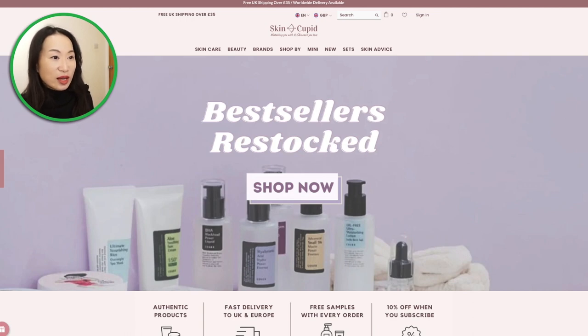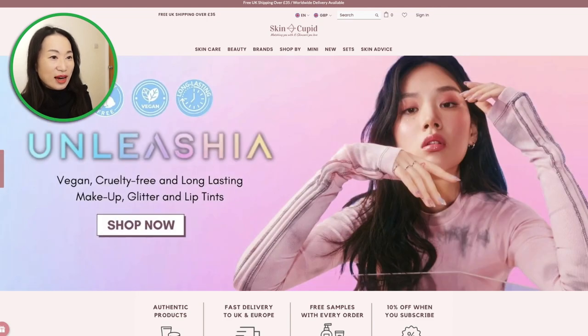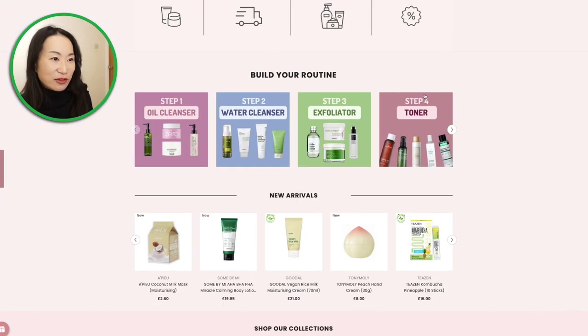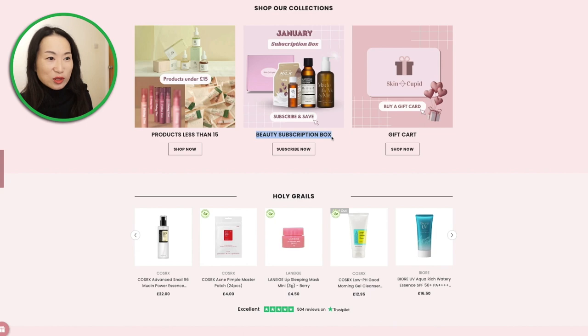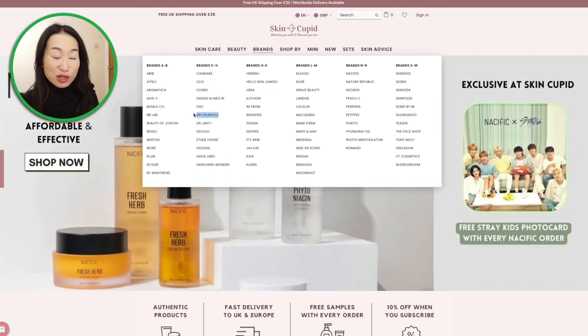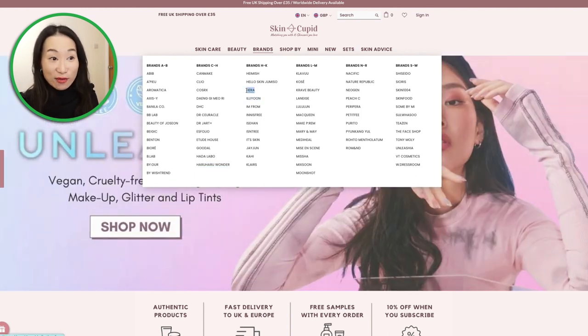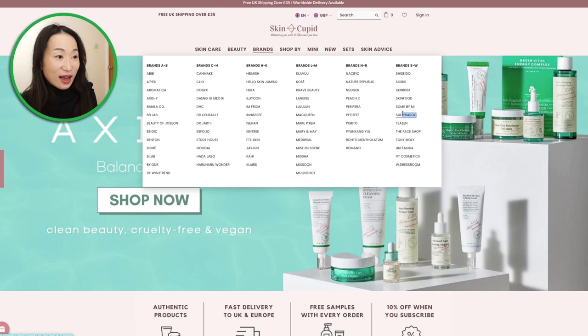Moving on to their online shop — they sell a broad range of K-beauty and J-beauty brands. What's really interesting about them is that they are very routine-focused. You know the famous Korean 10-step beauty routine? This website gives good guidance on that. They also do a beauty subscription box. Looking at the brands they sell, they have a lot: Some By Mi, Beauty of Chosun, Cosrx, Dr. Jart, Haruharu Wonder, Illiyoon which sells lots of nice moisturizers, Hera, Kahi with their famous wrinkle bomb stick, Laneige, and they also carry the luxury brand Sulwhasoo. Definitely worth checking out.